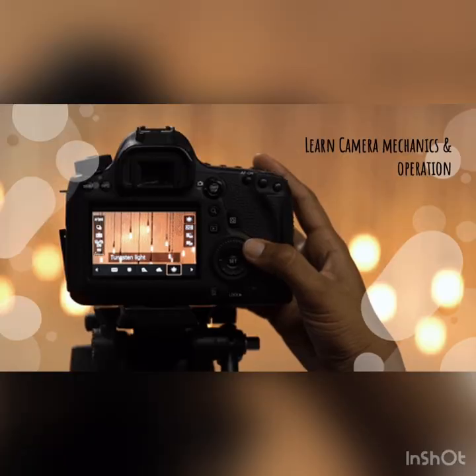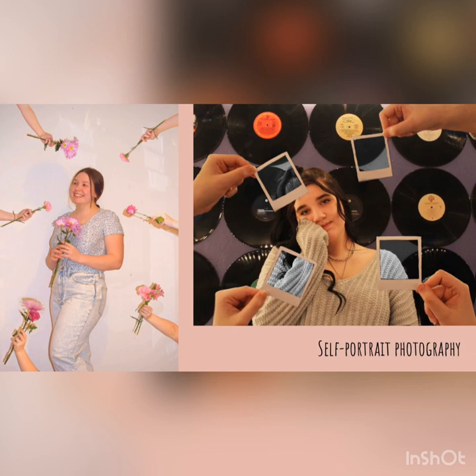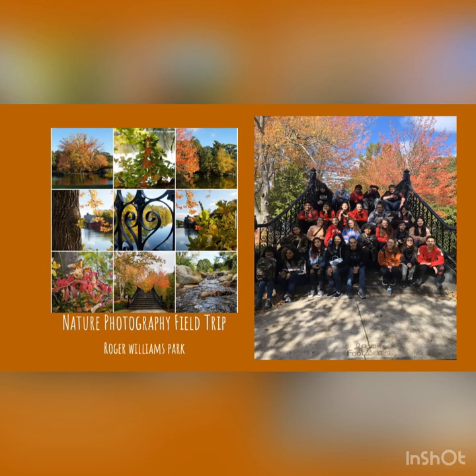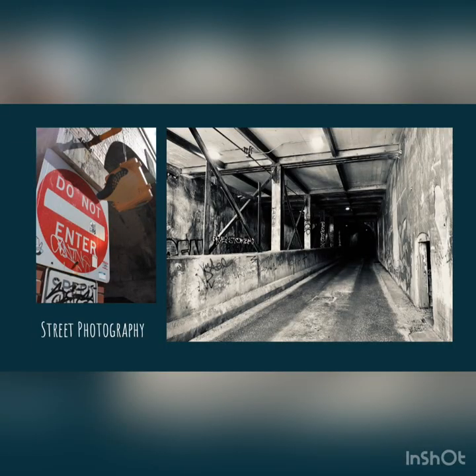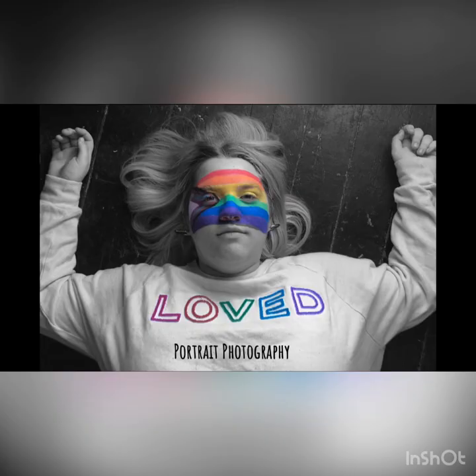Another course you can take is introduction to photography, which is another pathway to go from intro to intermediate to advanced. You'll be learning about the camera, how to use it, all the functions behind it, and then how to edit photos using Adobe Photoshop. Students have gone out on field trips and nature walks to find inspiration for their photography. Students will also learn about colors, composition, and what makes a photo interesting.